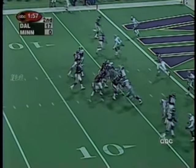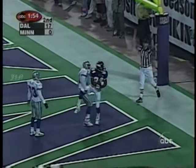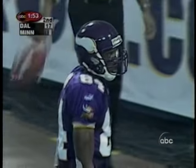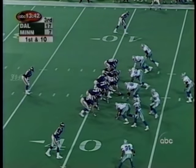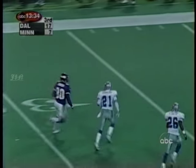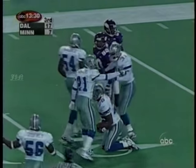Third down and goal. If you have Randall Cunningham, you might want a quarterback draw here, but George goes back to the end zone — it's Moss making the catch for a touchdown. And George throws, caught by Carter who gets inside. Smith runs around Deion Sanders, chased down by Deion, caught by Deion. Flag at the end of the play.